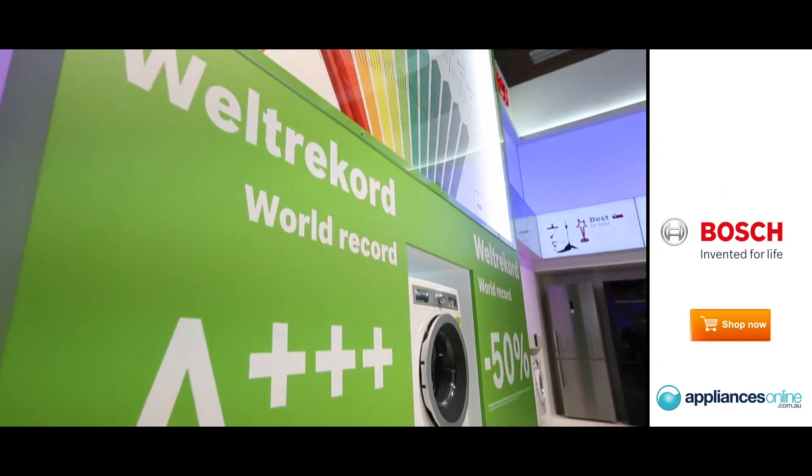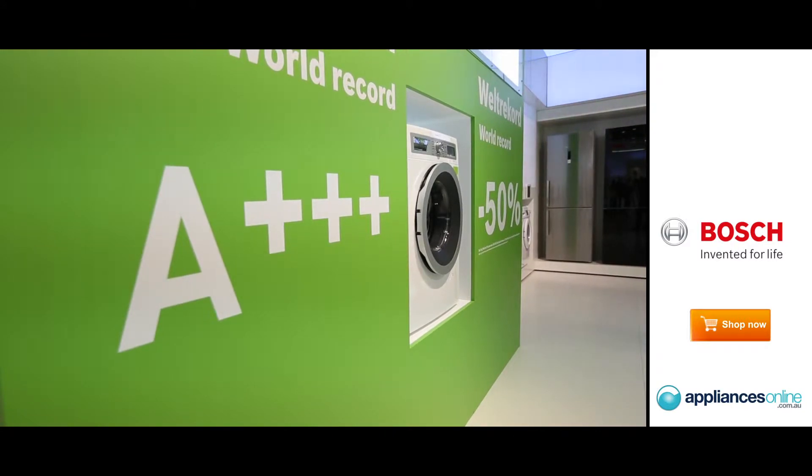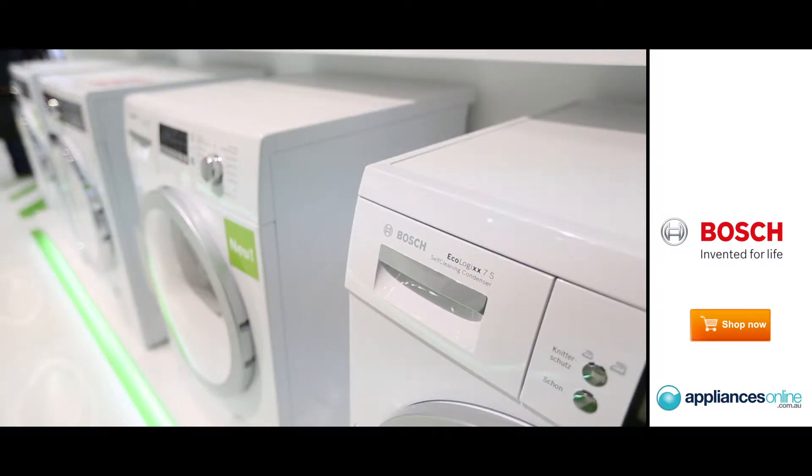The whole stand we can see here celebrates the fact that Bosch is the number one European brand in terms of A++++ assortment. Nobody has more A++++ energy-saving appliances than Bosch — it's more than 320 models in different categories, from refrigeration to washing, including cooking, hoods, and dishwashing.